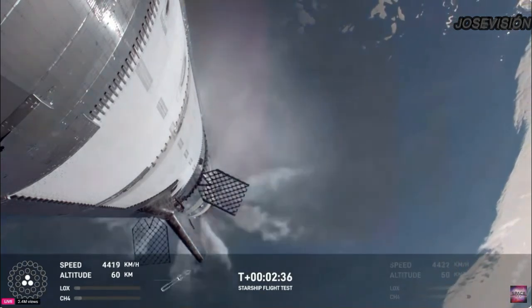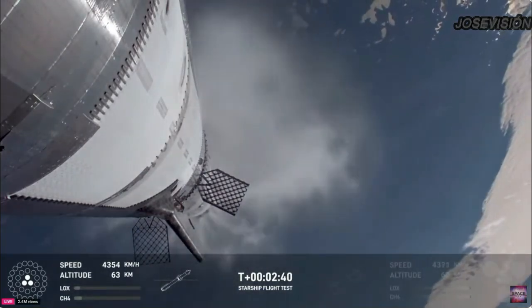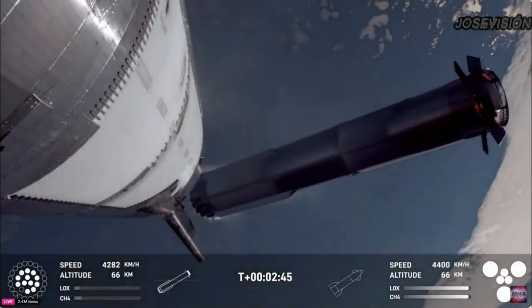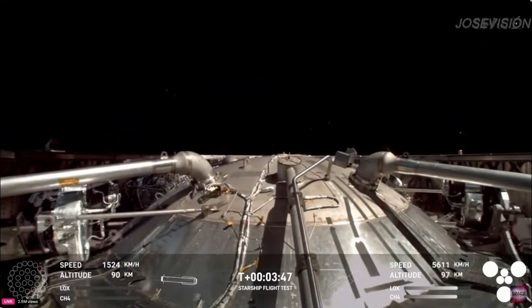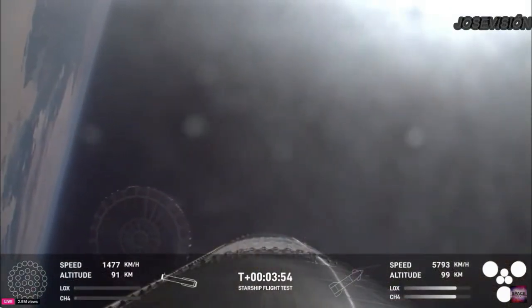Booster engine cut off. That is incredible news. We just heard the call out for booster engine cut off — most engines cut off, down to the tail. Booster engine cut off. And there you can see on your screen, we just jettisoned the hot stage.